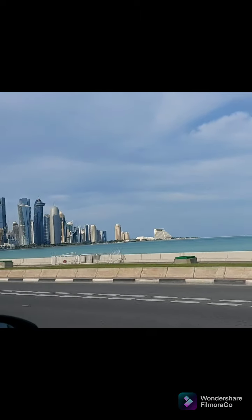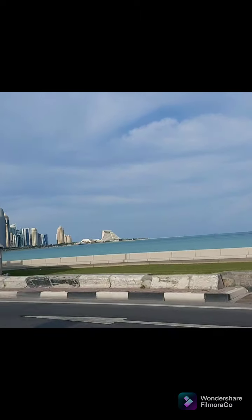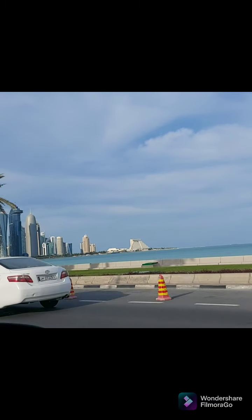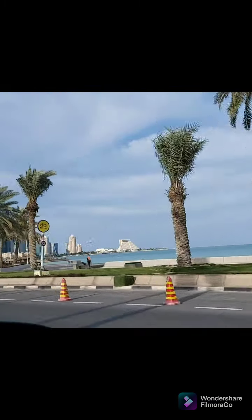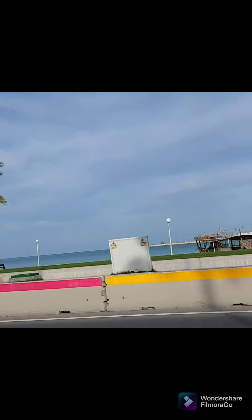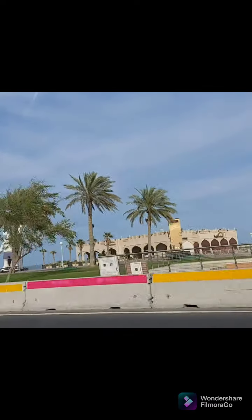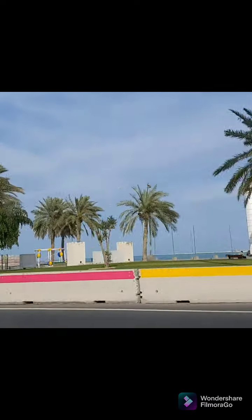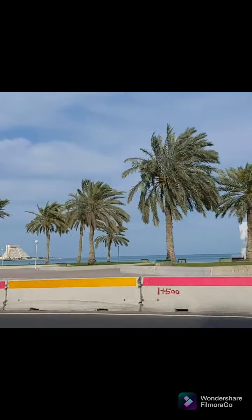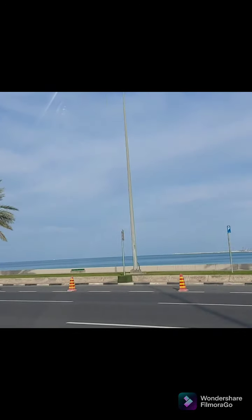It's a panoramic view of Doha — very nice with different designs of buildings. Most of the high-rise buildings here are located along the ocean with a panoramic view of the Cornice, which is a breathtaking view. Enjoy watching my video as we head to our site.